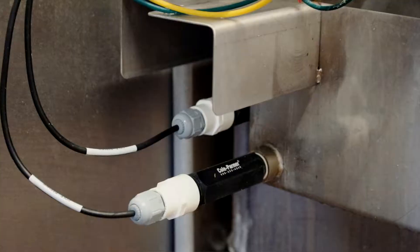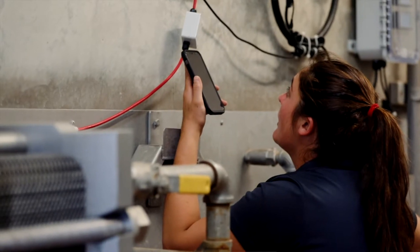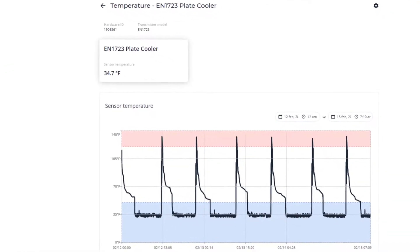First is Watchdog. Watchdog keeps track of pH and temperature 24-7. It will alert you about hot milk or a failed wash to help ensure that you have the best quality milk as possible.